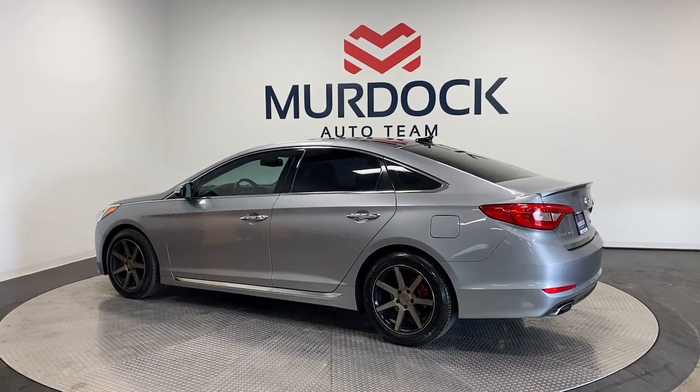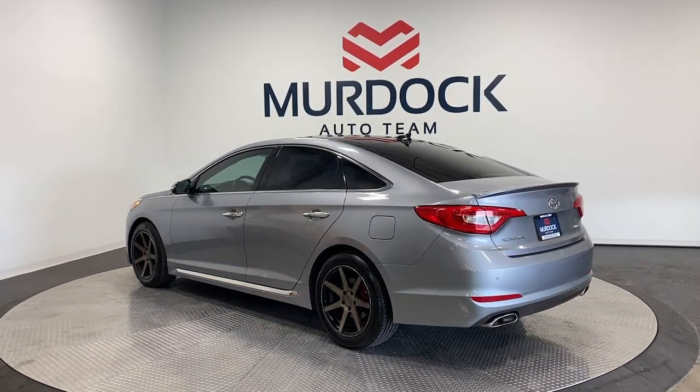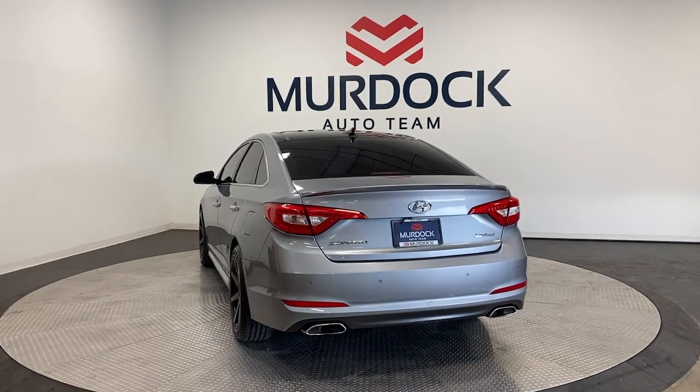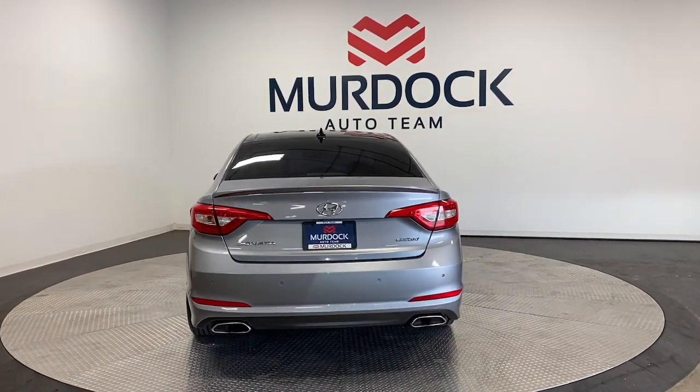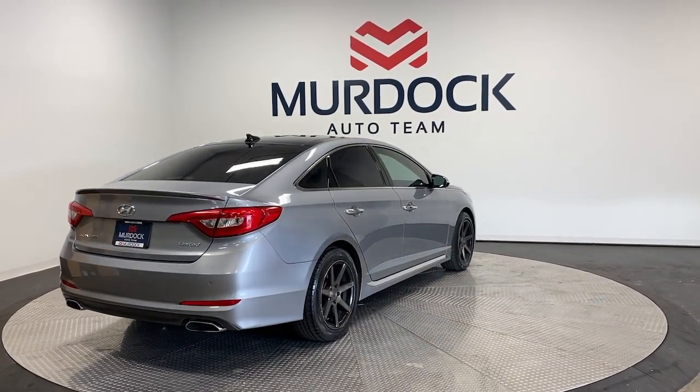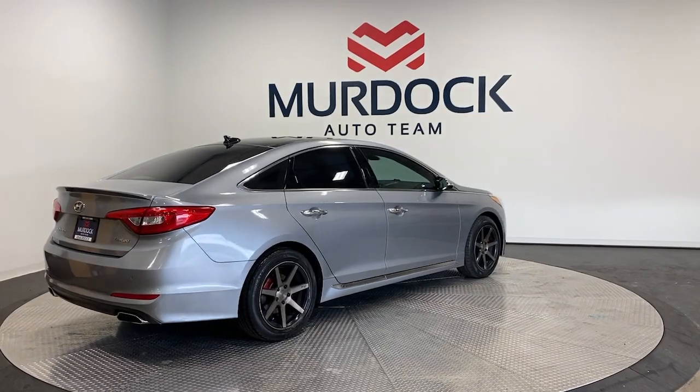These are just some of the great options this vehicle comes with: Heated Steering Wheel, Pre-Collision System, Intelligent Auto On-Off High Beams, Panoramic Roof, Keyless Entry, Navigation System, Backup Camera, Heated Mirrors, Lane Keeping Assist, Satellite Radio.